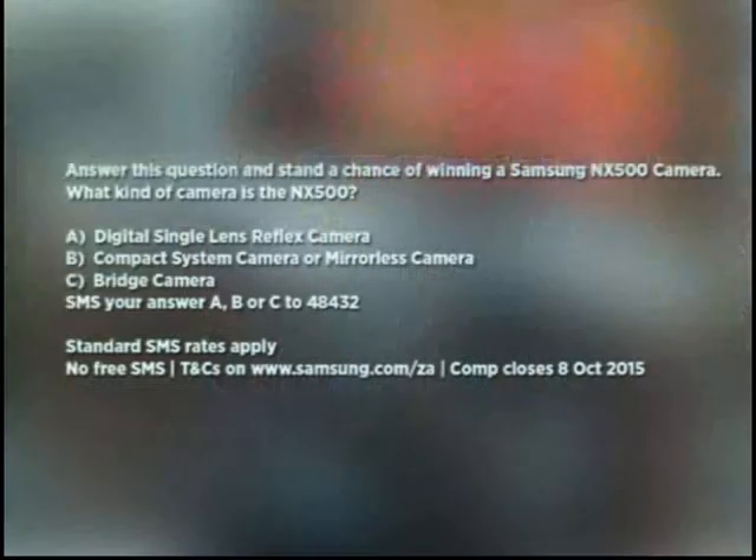For today's question: what kind of camera is the NX500? Is it A, a digital single-lens reflex camera; B, a compact system camera or mirrorless camera; or C, a bridge camera? All you need to do is SMS your answer — A, B, or C — to 48432, and every correct SMS gets you an entry into the competition. That's SMS A, B, or C to 48432. Remember, terms and conditions do apply.